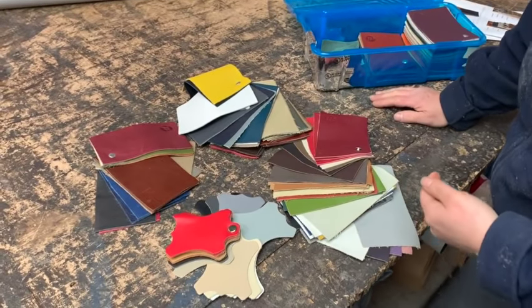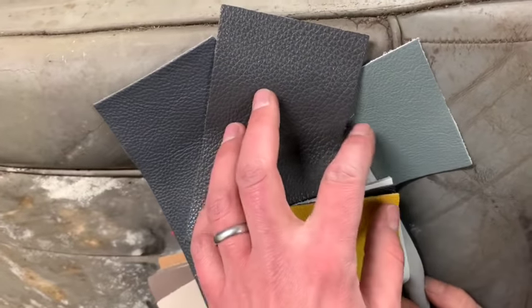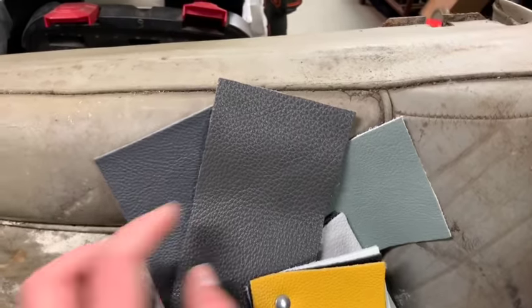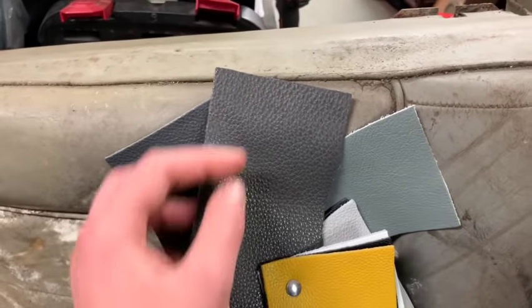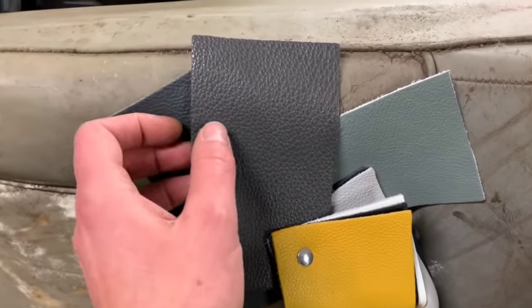The estimate would be a minimum two and a half hides to do that interior, because the door panels have a lot of components and all those components take leather. Looking at the different colors - the car did come factory with a gray interior, but you have an opportunity to do something different. A silver car with a silver interior is a little bit boring, but if you go a tiny bit darker like more of a charcoal gray, it might be interesting.